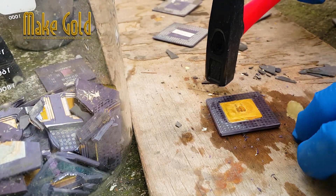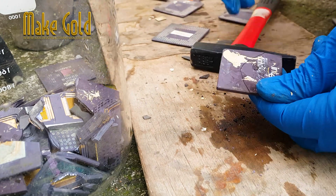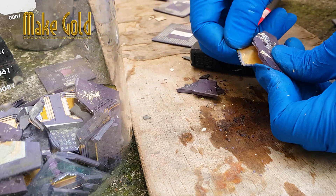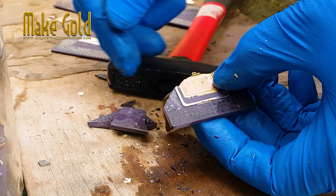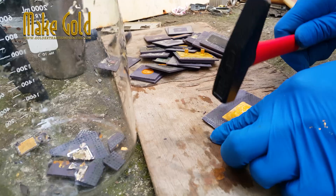However, the amount of gold in a single chip is usually quite small, typically only a few cents worth. Gold is used in very thin layers on top of other metals such as copper or silver, and it is usually only used in areas of the chip where electrical contacts are made.